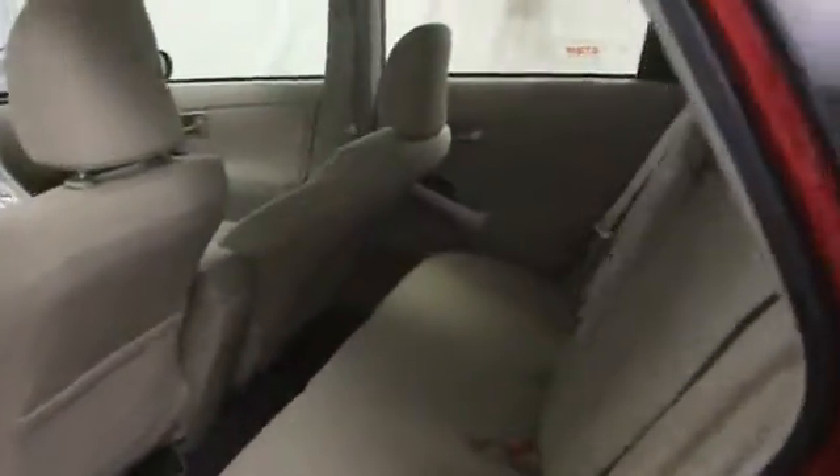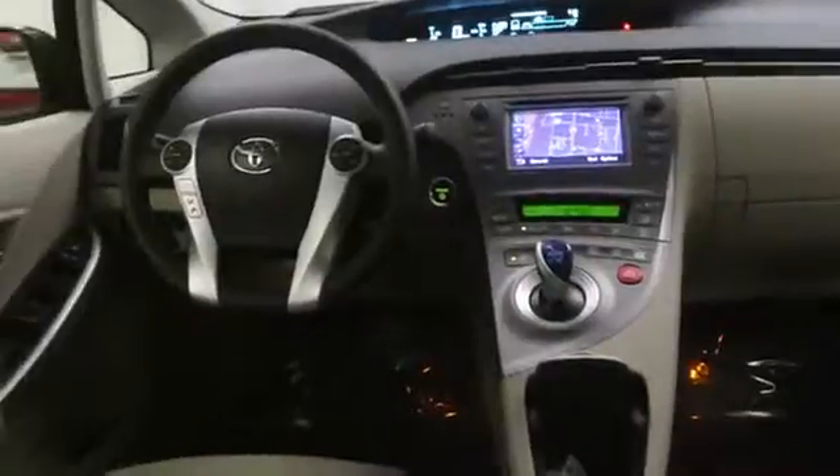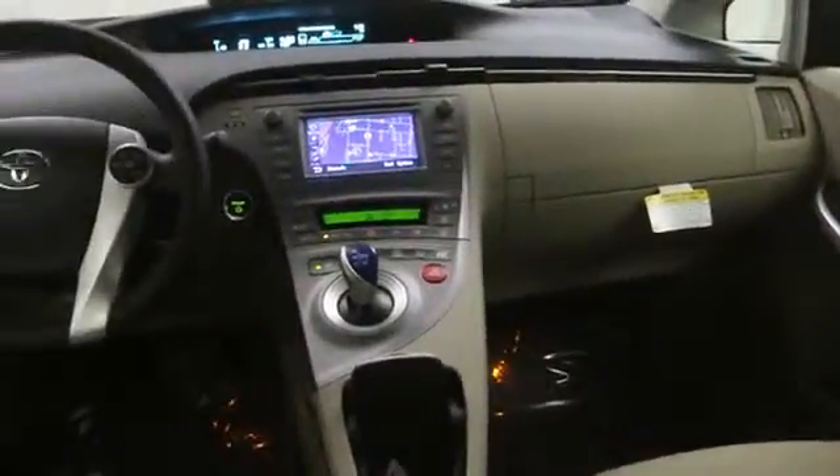Front reading lamp, engine immobilizer, vanity mirrors, front independent suspension, tire pressure monitoring system, four-piece floor mat set. Take this vehicle for a spin and see why so many shoppers are now proud owners.